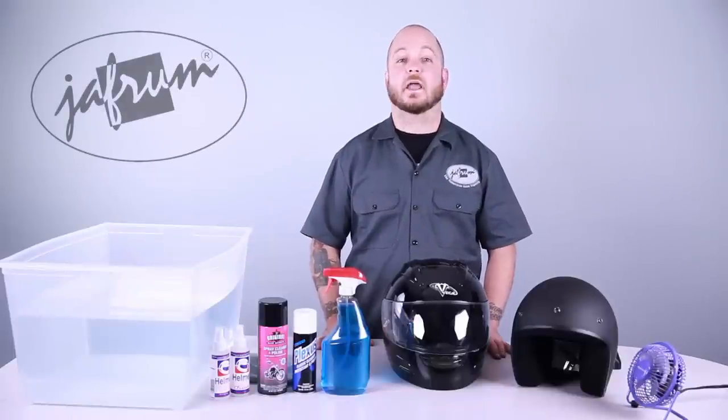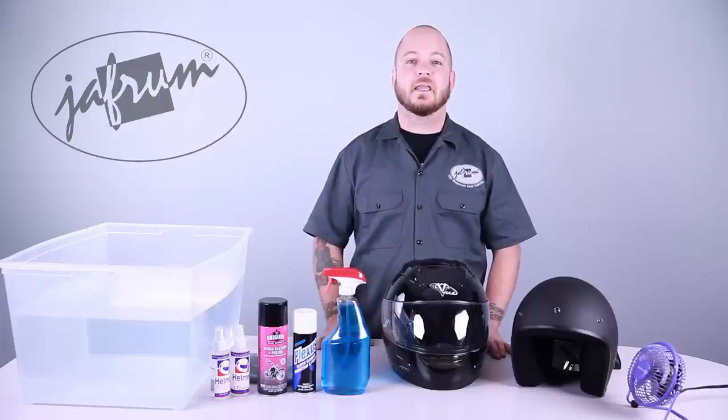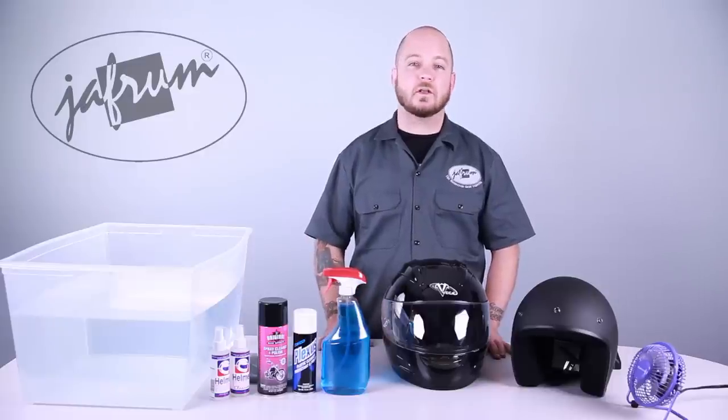The most important thing to remember when choosing helmet cleaning supplies is that most of us aren't chemists. If a product isn't specifically designed for helmet cleaning, and you're not completely sure how the product will react with the materials used in your helmet's construction, then don't use them.